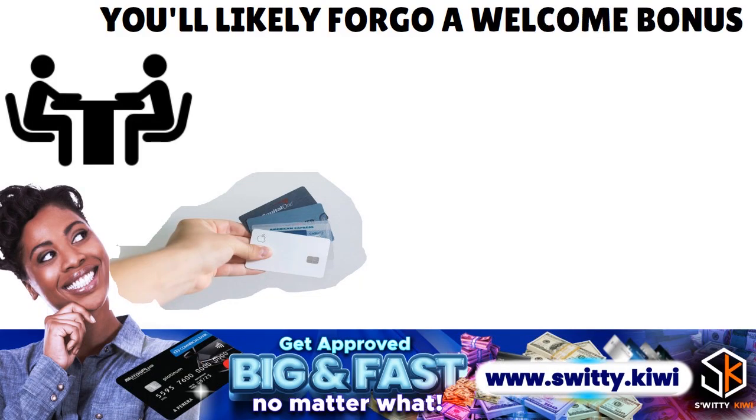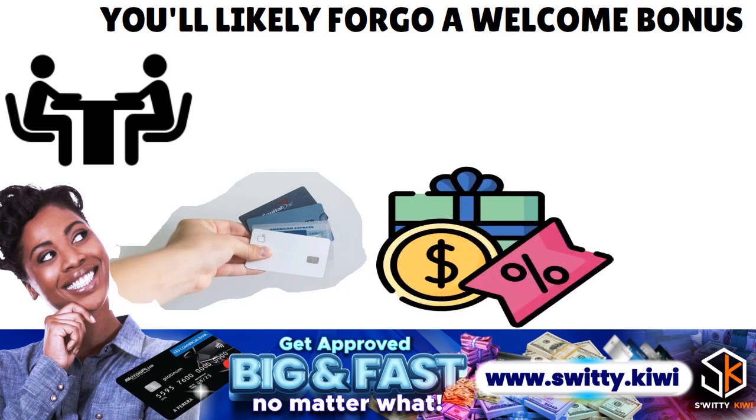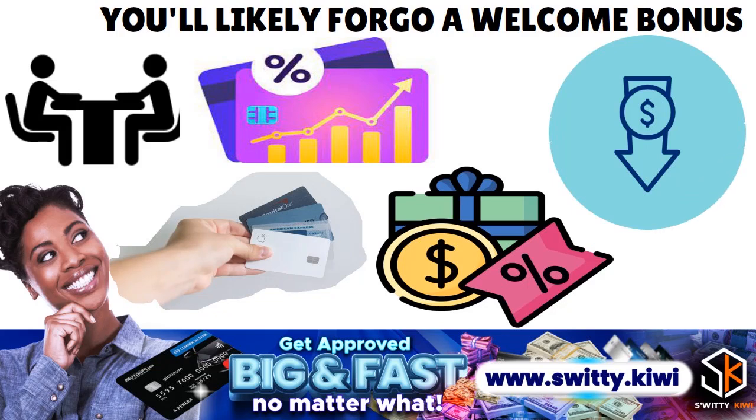One downside of a product change is forgoing the welcome bonus. According to Amex's once-per-lifetime welcome offer policy, a cardholder can receive a specific card's welcome bonus only once. If you upgrade to a different card, even without receiving bonus points in doing so, you will not be eligible for a welcome bonus on that card in the future. When upgrading, you may be eligible for a targeted offer with lump-sum bonus membership rewards points, but this is rarely available when downgrading.